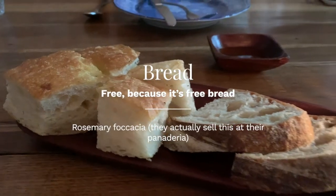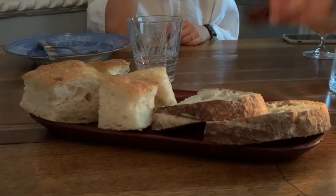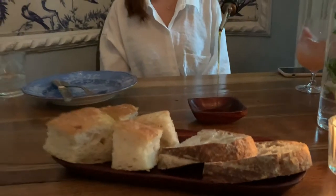Jokes aside, this rosemary focaccia is super good. They actually sell it at their bakery, Panaderia Rosetta. They also serve some other rosemary things, like a Boyo Romero, that was super good — we actually had it for breakfast earlier this day.